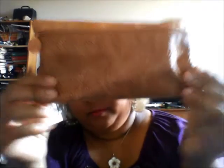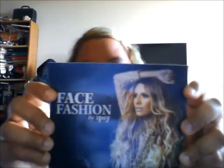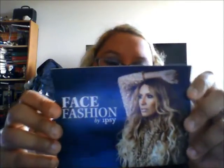Here's this month's bag. It's a really pretty gold color — I guess fall since it's September. The back is kind of nice and leathery, and this has more of a cloth feel, so it's pretty cool. When we open it up, we have our regular card that we usually have. This month's theme is face fashion, so yeah, I guess this was a really gold theme.